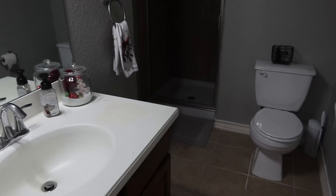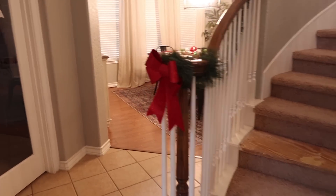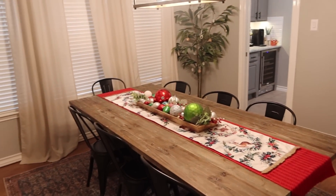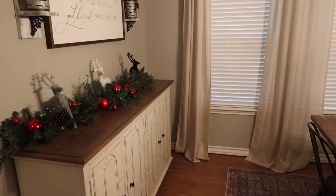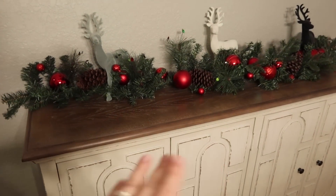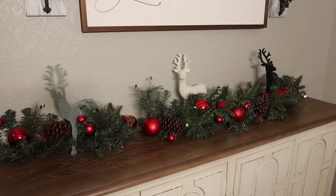Our plans definitely changed — we were going to be hosting this year for the first time in this home, but our house got sick and we were sick for over a week, so a lot of our Christmas plans fell through. Now we're in the dining room. I just added two little bows up there and threw the garland on here — it is lighted. And then I've got some reindeer in here to kind of pull in with the prints we have.